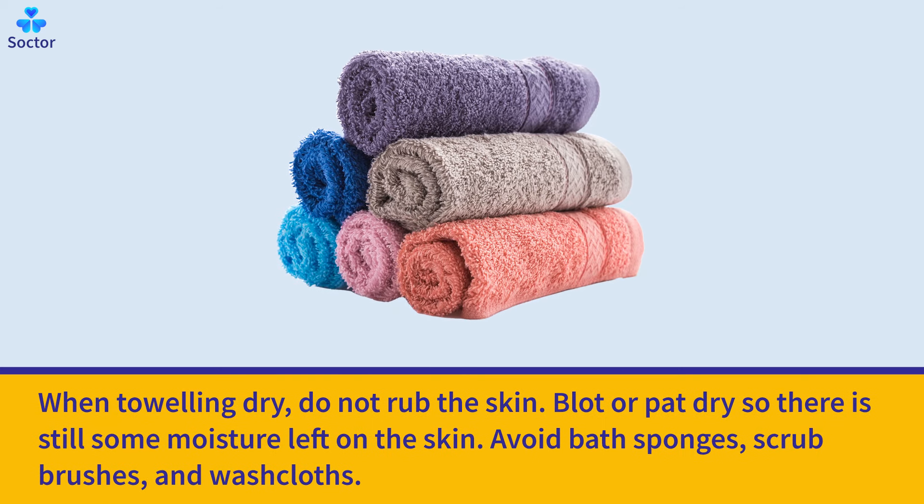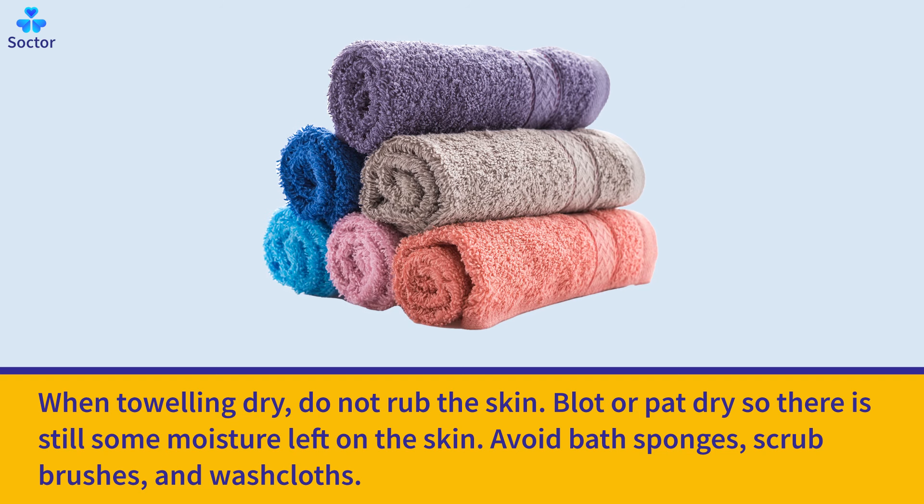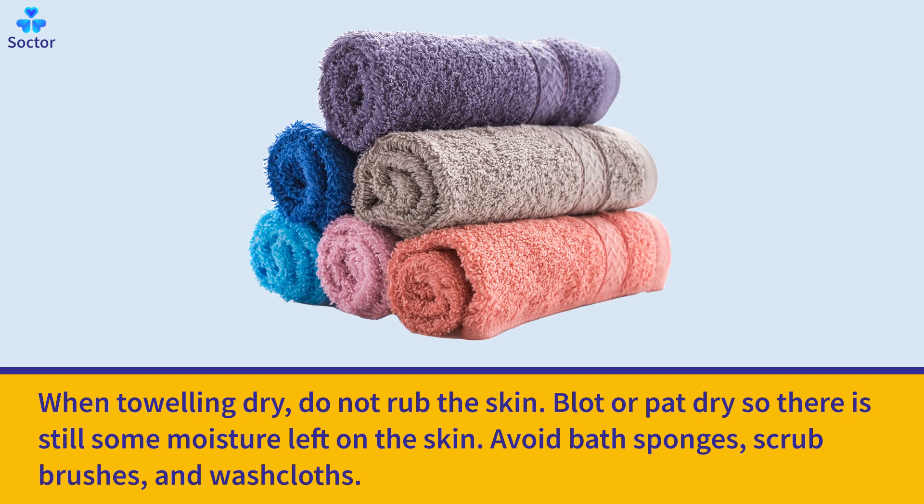When toweling dry, do not rub the skin. Blot or pat dry so there is still some moisture left on the skin. Avoid bath sponges, scrub brushes, and washcloths.